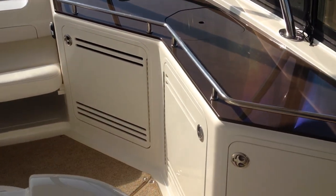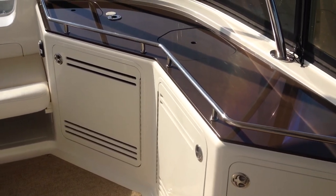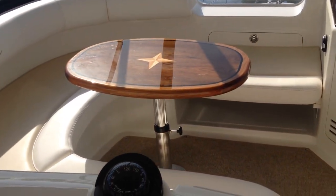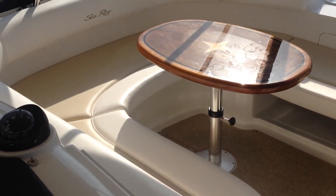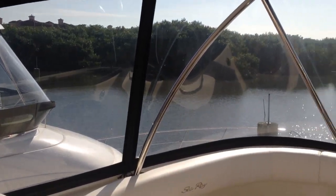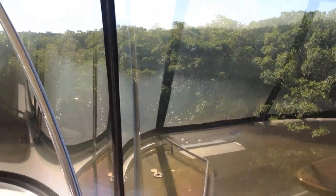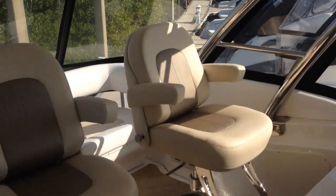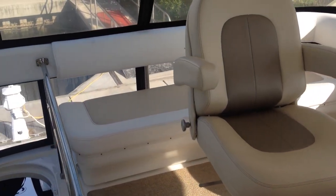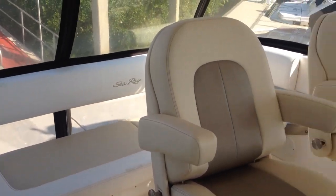Forward there's an entertainment center featuring an ice maker and a refrigerator. There's also a high gloss cockpit table on the bridge and large U-shaped seating. Visibility is fantastic from the bridge of the 58, and there are two large helm seats as well as a bench seat in the back.